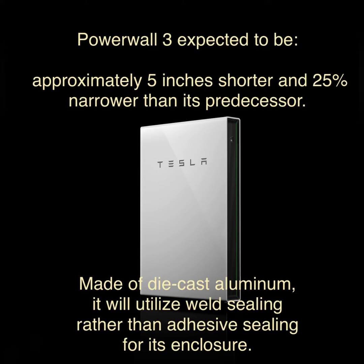While there are no current photos of the 3.0 model, we do expect it to be 5 inches shorter and 25% narrower than its predecessor, giving it a more sleek appearance.